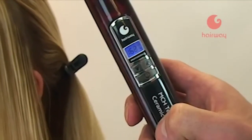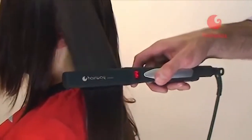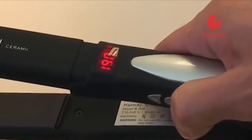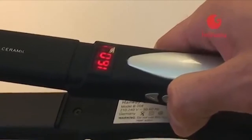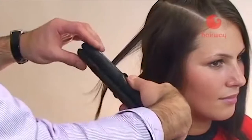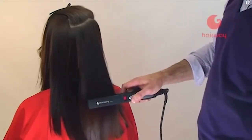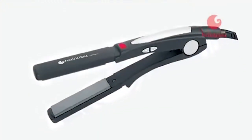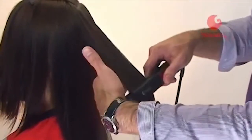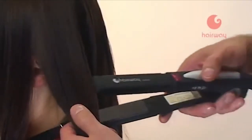Щипцы в считанные секунды нагреваются до заданной температуры, которая не падает даже при работе на мокром волосе. С помощью терморегулятора имеется возможность выбора оптимального режима работы в зависимости от типа волос. Щипцы Hairway с пластинами из 100% керамики обеспечивают равномерное прогревание и щадящее воздействие: керамика долговечна, не боится царапин, а следы химических препаратов легко удаляются фланелью со специальным раствором.